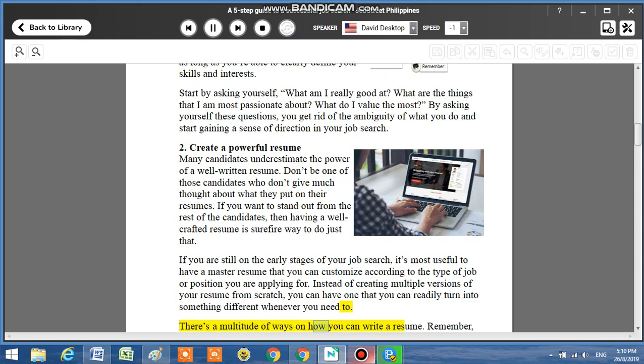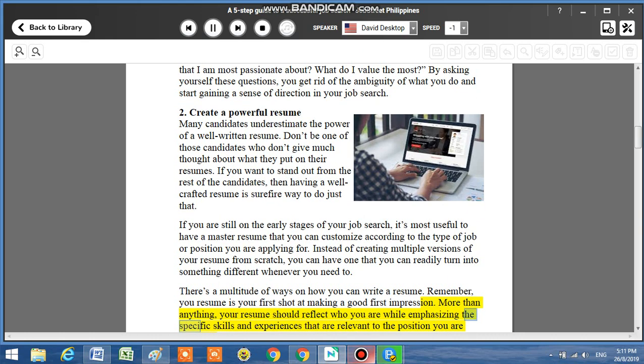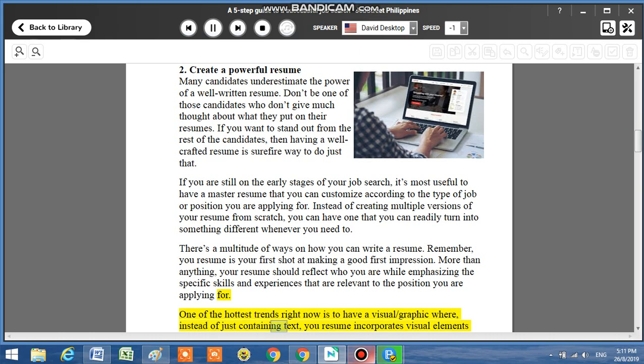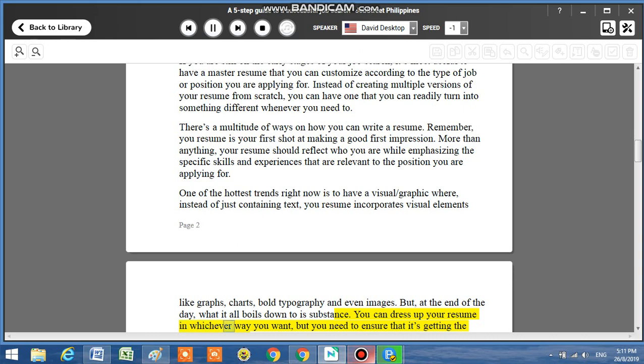There are a multitude of ways on how you can write a resume. Remember, your resume is your first shot at making a good first impression. More than anything, your resume should reflect who you are while emphasizing the specific skills and experiences that are relevant to the position you are applying for. One of the hottest trends right now is to have a visual or graphic resume where, instead of just containing text, your resume incorporates visual elements like graphs, charts, bold typography, and even images. But at the end of the day, what it all boils down to is substance. You can dress up your resume in whichever way you want, but you need to ensure that it's getting the right message across.